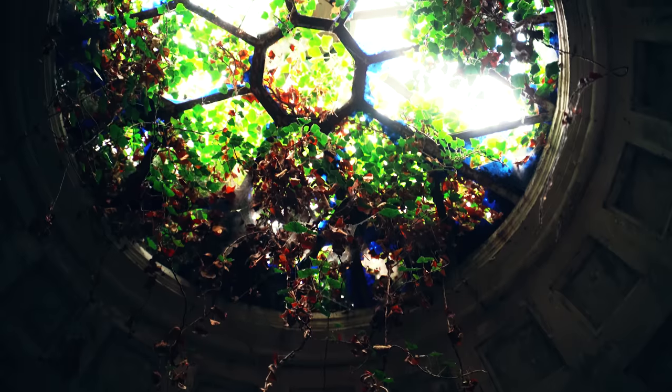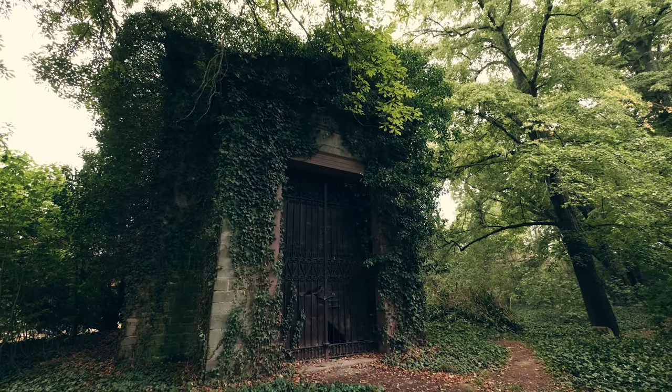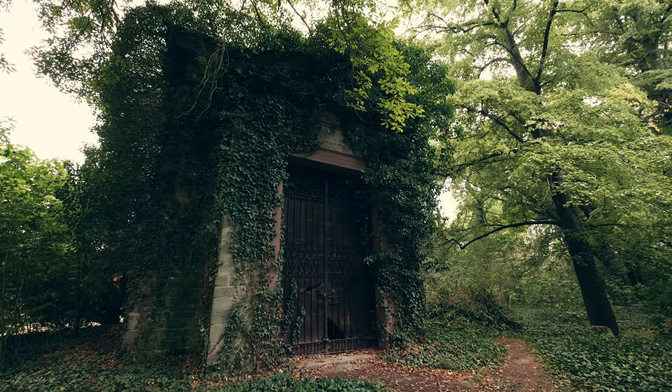Immerse yourself in the fascinating but yet sad world of a long-forgotten family's mausoleum. If you enjoy our videos make sure to hit the subscribe button and click the bell to get notified when we upload new content.